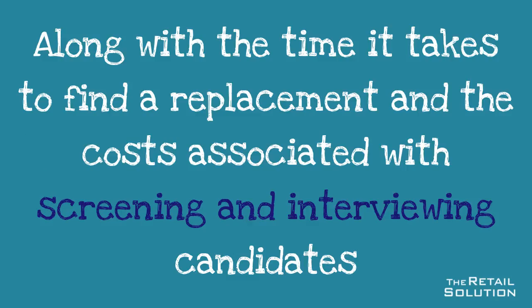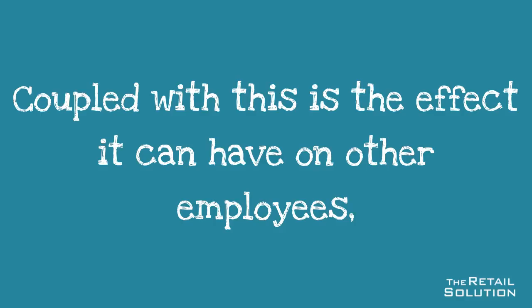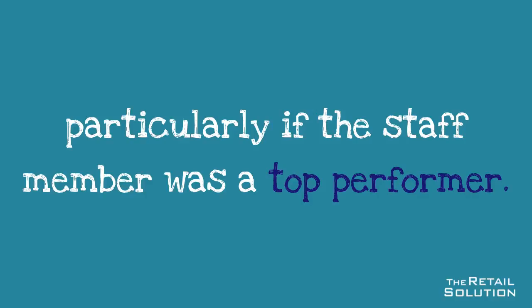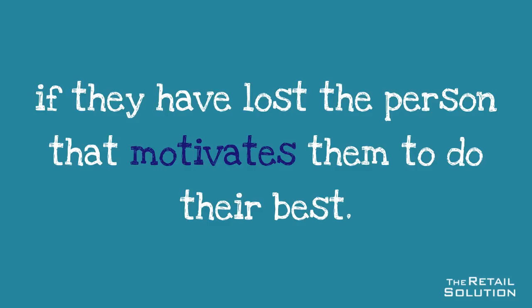Along with the time it takes to find a replacement and the costs associated with screening and interviewing candidates comes the reduction in productivity of training a new person. Coupled with this is the effect it can have on other employees, particularly if that staff member was a top performer. Their departure may upset other employees and may result in a further lack of productivity if they have lost the person that motivates them to do their best.